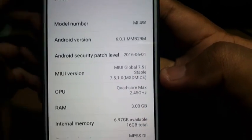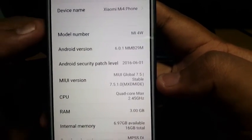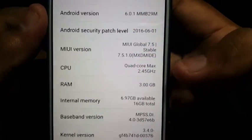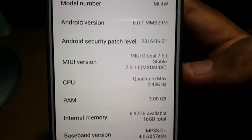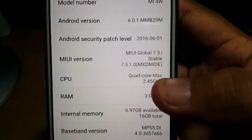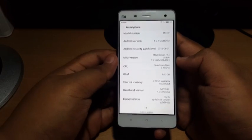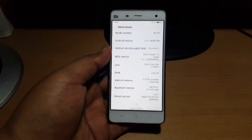As you can see, it's 6.0.1 Marshmallow. As you may notice, this version also comes with MIUI Global version 7.5 and is stable, which is officially released by Xiaomi. It's an OTA version, which means that you can have the update come through your mobile.